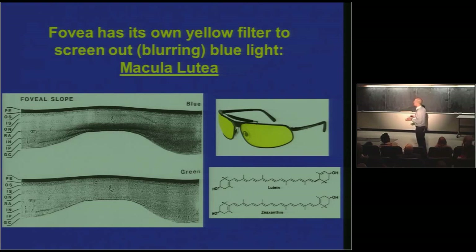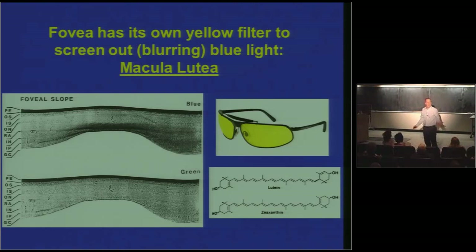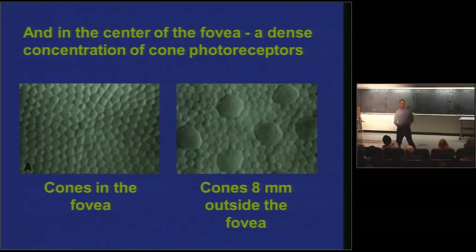It's the exact same principle behind wearing yellow shooting glasses when you're trap shooting. Why would you want to get rid of blue light? Blue light comes into focus in front of your retina — yellow light comes into focus right on the money. So what the fovea is doing is filtering out blurring blue light and admitting light that's going to be in sharp focus.